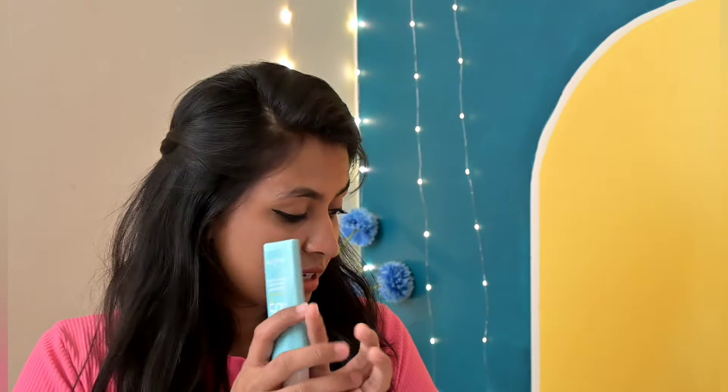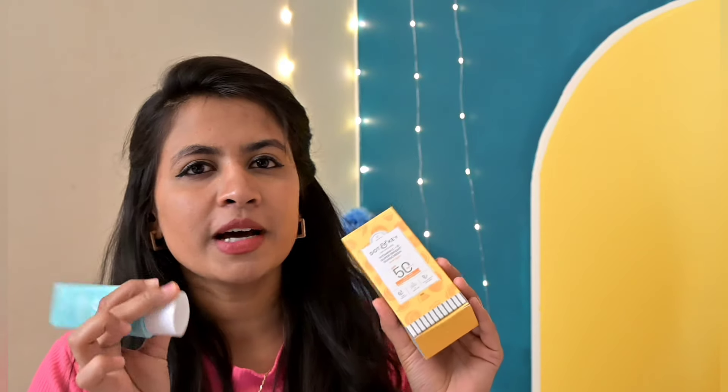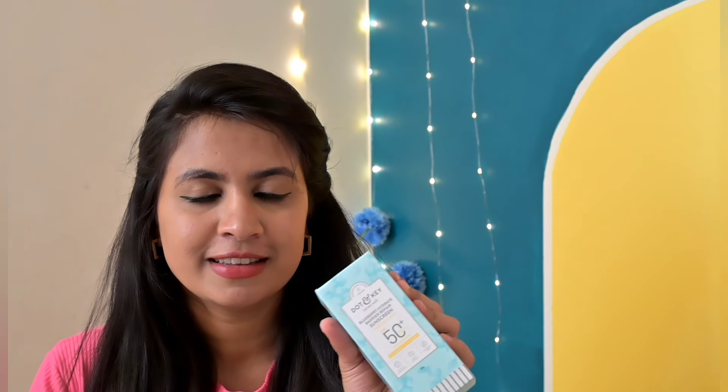This is mainly suitable for dry and sensitive skin. It has hyaluronic acid and a very moisturizing effect. It has a natural finish. This is also a water-based sunscreen. It is super hydrating and specially suitable for dry and sensitive skin. It is non-comedogenic, so it won't clog your pores, which is great. It also has no white cast and is quick absorbing.